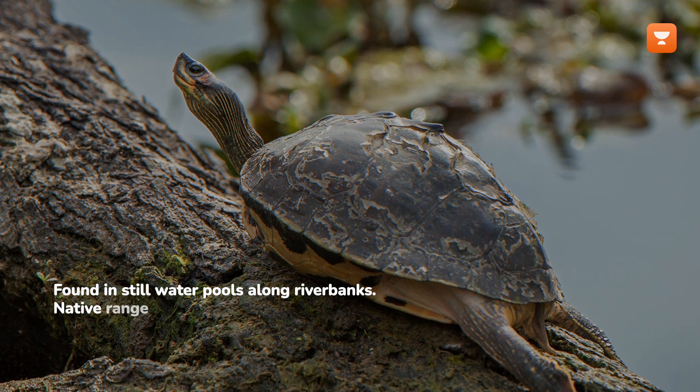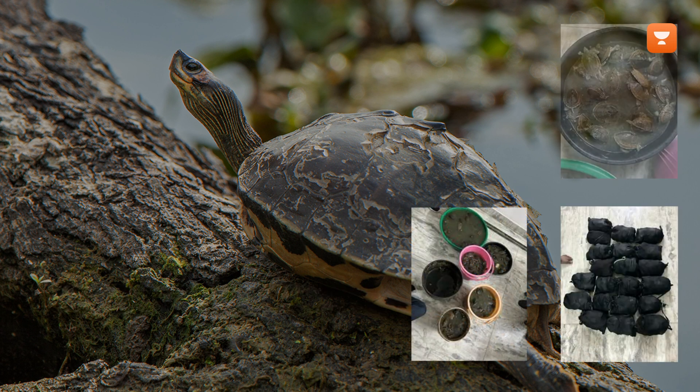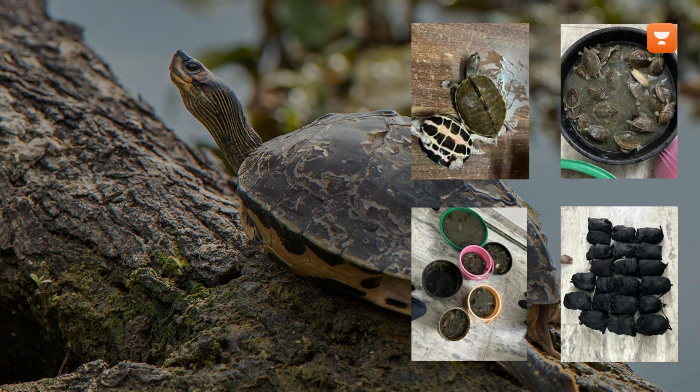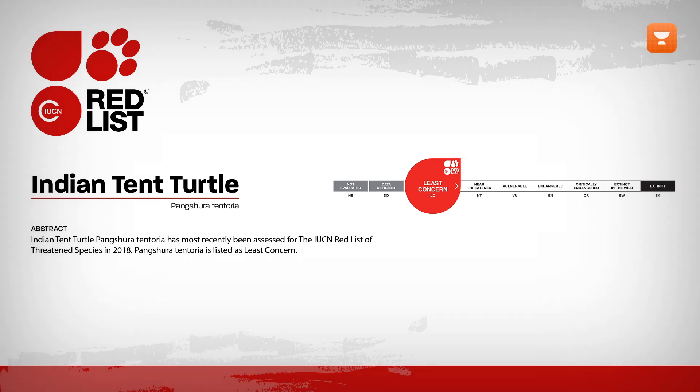Its native range includes India, Nepal, and Bangladesh. Despite being illegally traded in the pet market due to its attractive appearance, the Indian tent turtle is listed as least concern on the IUCN Red List.